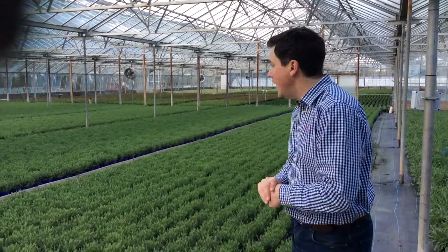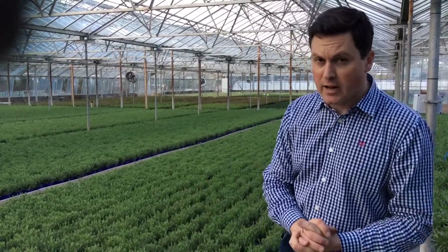Hi, welcome back to Bransford Webs. So we're in our old glass house this week and we're stood here because we're by the French Lavender crop. Two varieties we grow are Tiara and Regal Splendour.